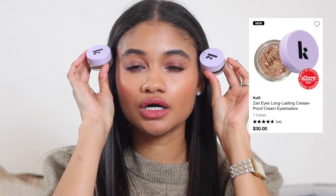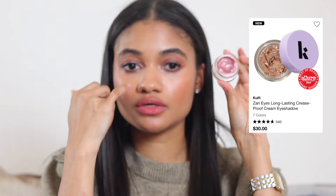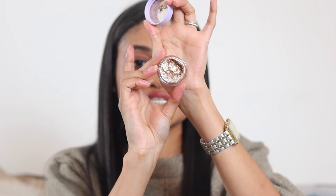And speaking of shadows that don't move or crease — the Kofi eyeshadows. I'm obsessed. I have shade Satira Sparkles, which has the most beautiful pink tone but is very wearable, and their newest shade Sauna. Let me swatch it for you — look at how stunning that is! Oh my god. A very little bit goes a long way — maybe tap off on your hand first.